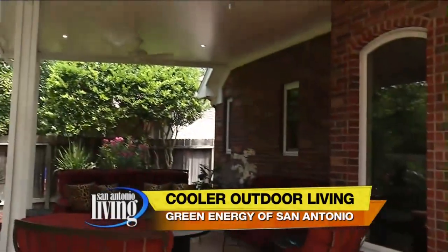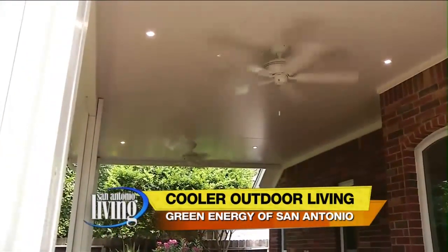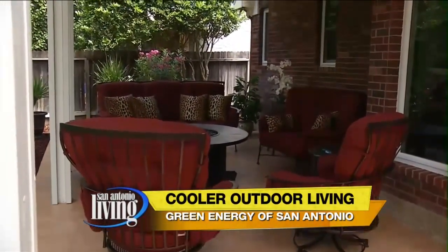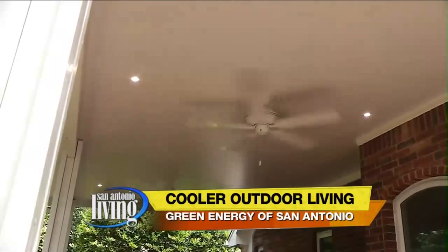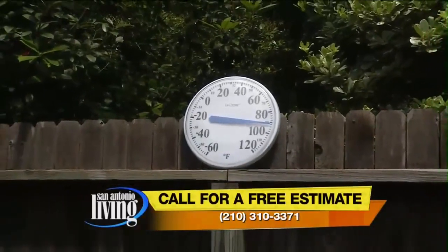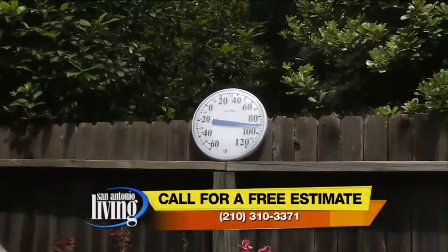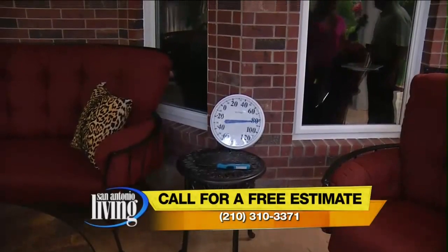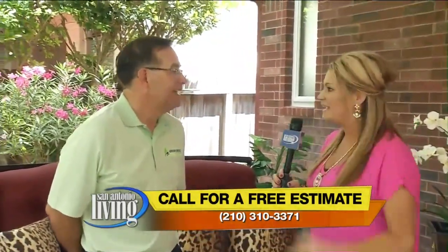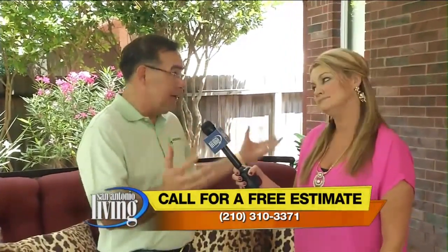Absolutely — the green energy patio cover. Here in the backyard you've got two options: when you want to be under the sun, you're good to go, but when you want to sit outside and enjoy South Texas with a little less heat, you've got me covered. Right now we've got about 100 degrees outside, and the temperature under the green energy cover is right at about 81 — that's almost a 20 degree difference under this beautiful patio.